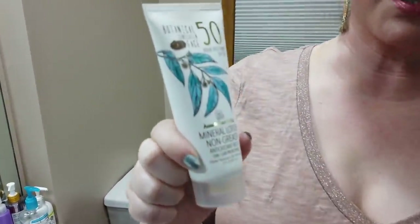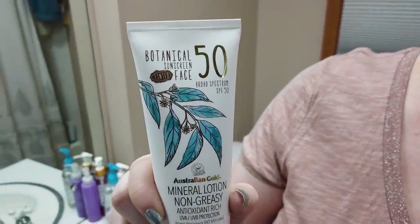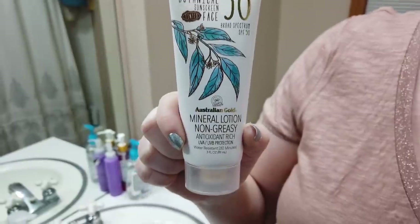Now we get to tinted sunscreens. My first favorite is the Australian Gold Botanical Tinted Sunscreen, which is a really great option. It also contains some really great beneficial ingredients — check out the review if you haven't. They've got a variety of tints: light, medium, and dark, which is great, so check it out whatever end of the skin tone spectrum you're on.